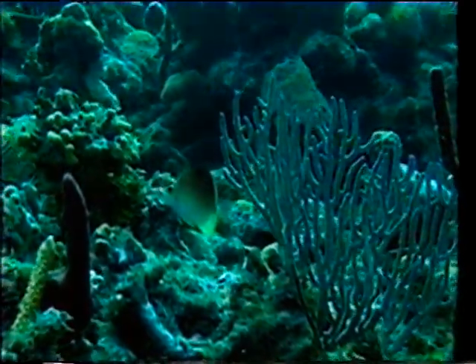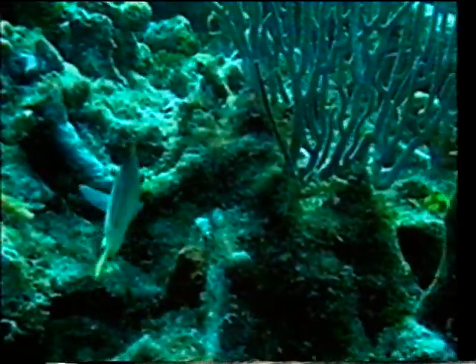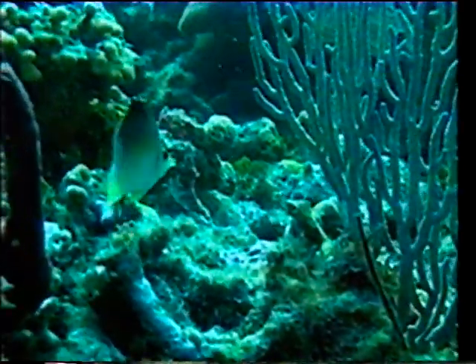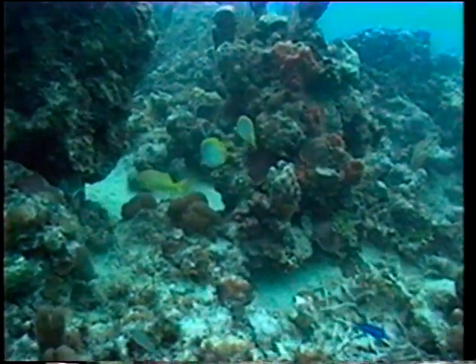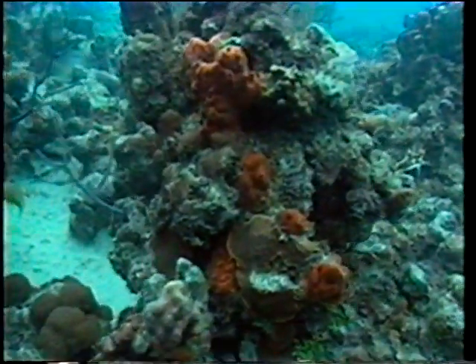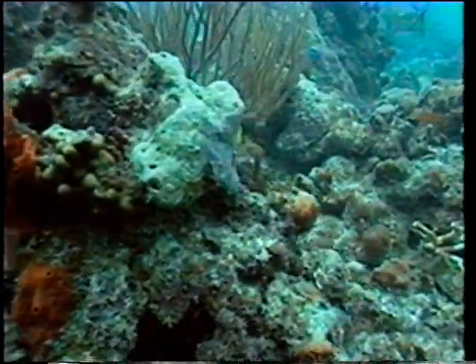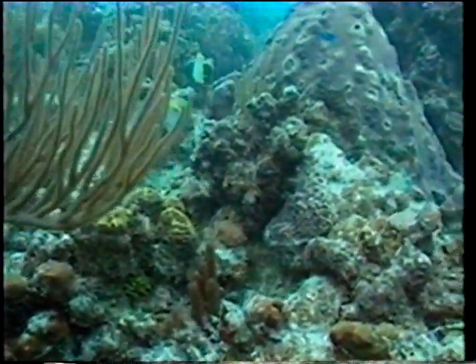This is the long snout butterfly, which feeds by sucking mucus and tiny organisms from the coral. It also eats sponges and small crustaceans.